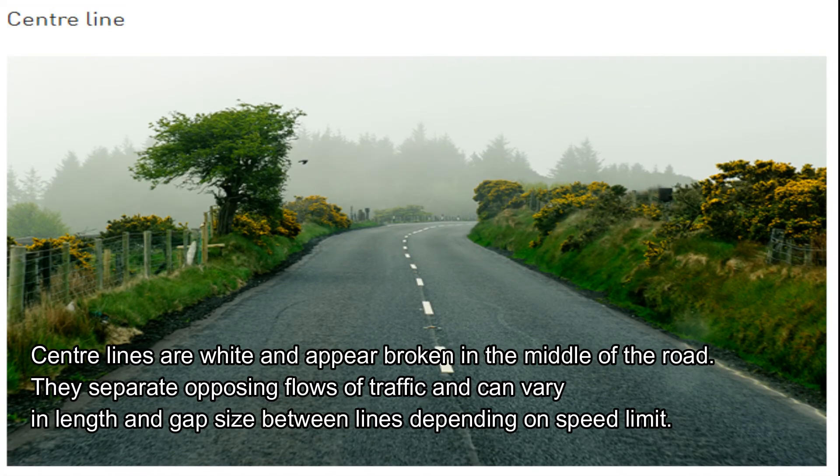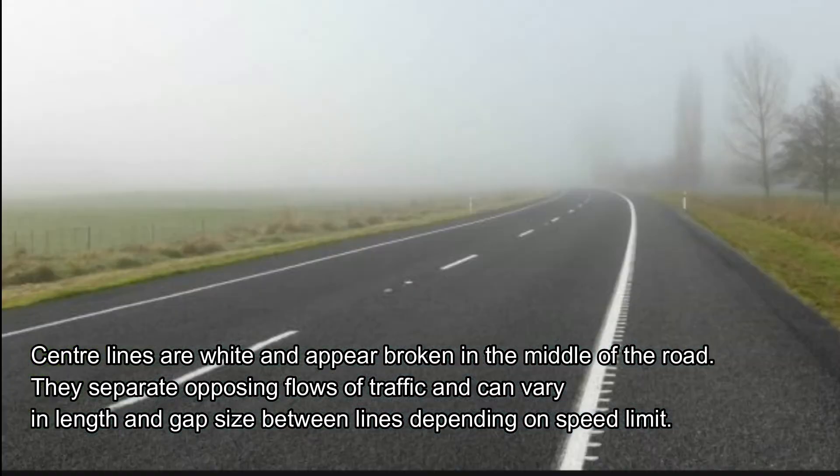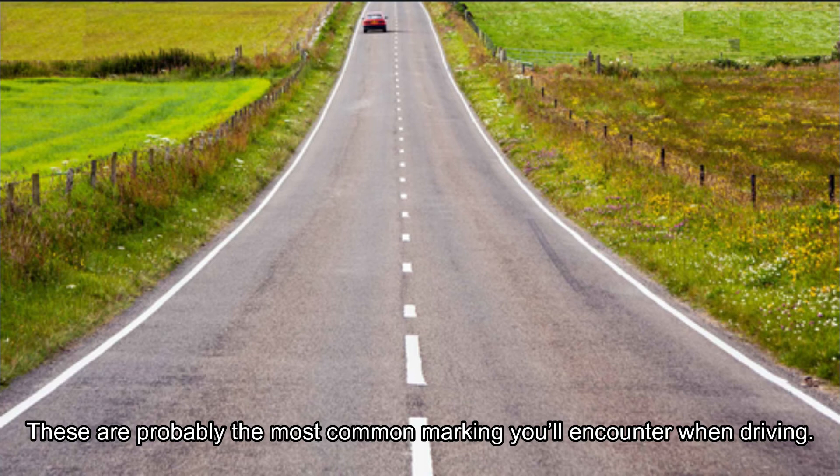Centre lines are white and appear broken in the middle of the road. They separate opposing flows of traffic and can vary in length and gap size. The gap size between the lines depends on the speed limit. These are probably the most common markings you will encounter when driving.